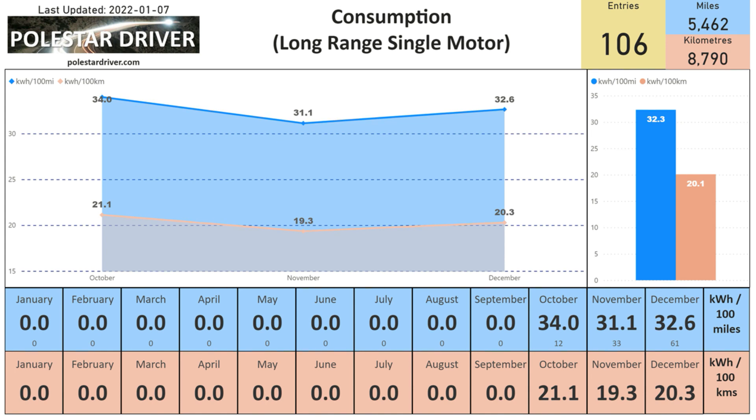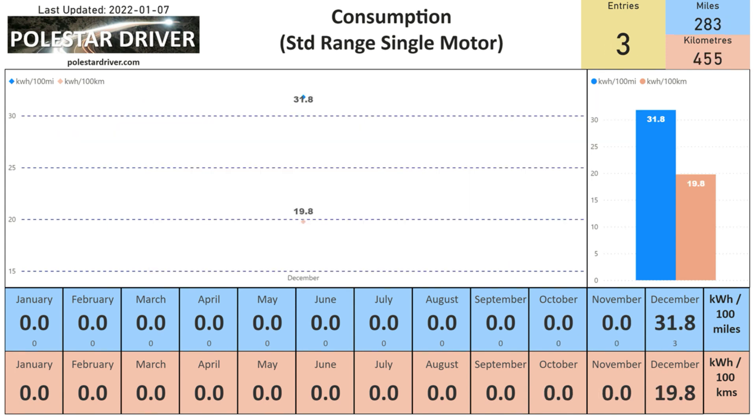For the long range single motor, December shows 32.6 kWh per 100 miles or 20.3 kWh per 100 kilometers, from 61 trips logged. For the standard range single motor, we only have three trips logged so far; nevertheless the December numbers are 31.8 kWh per 100 miles or 19.8 kWh per 100 kilometers. I look forward to receiving more data from those of you who have a standard range single motor model.